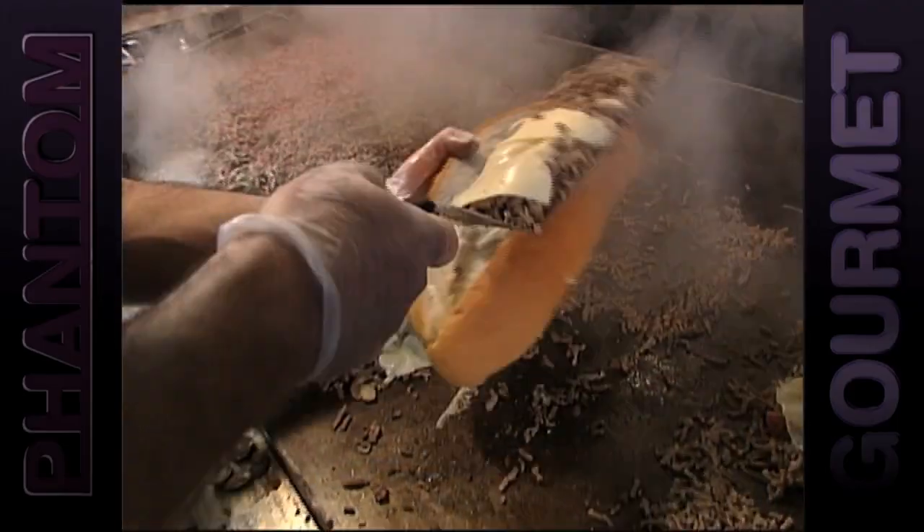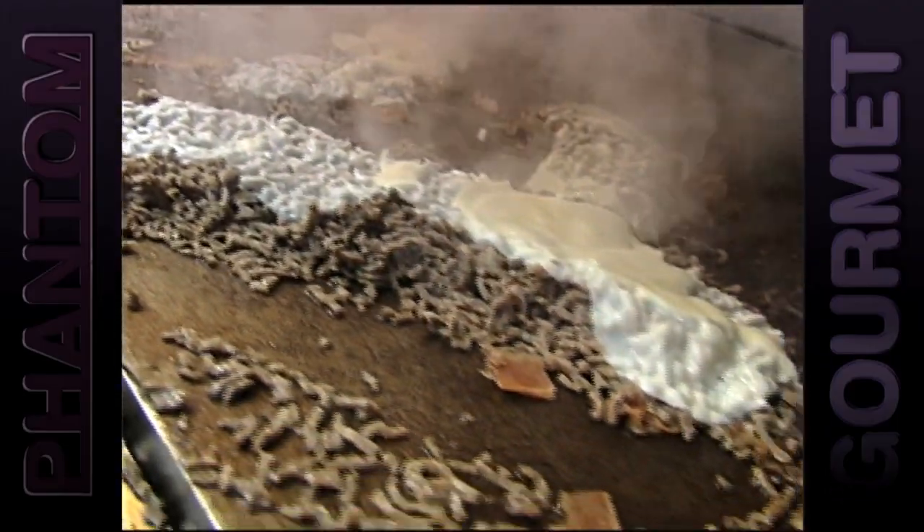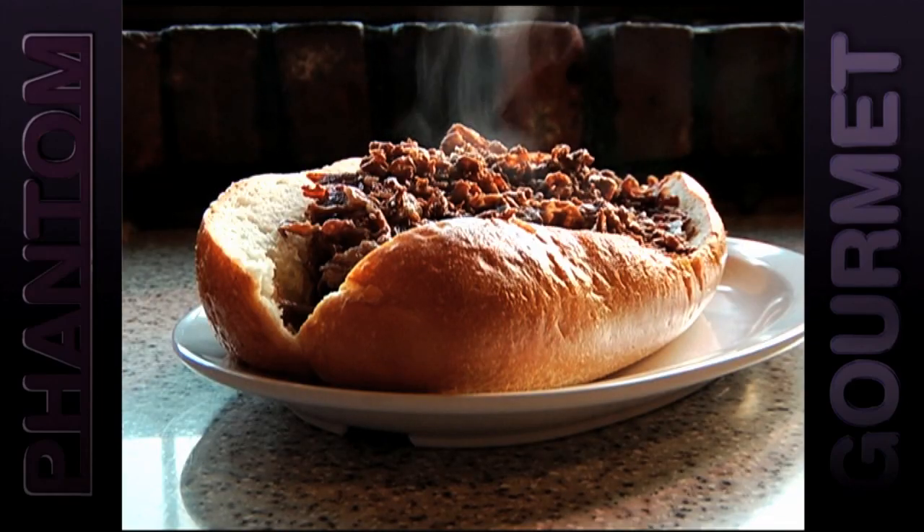Nothing makes Phantom smile like a nice sizzling steak stuffed into a sub roll and slathered with cheese. But which of these local steak and cheese shops put Philly to shame? Well, these are the eight greatest.